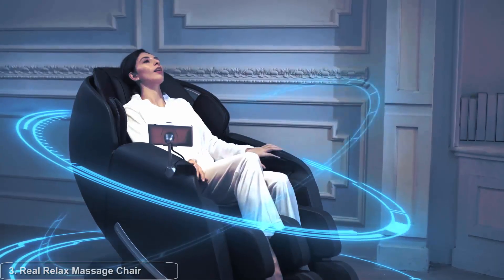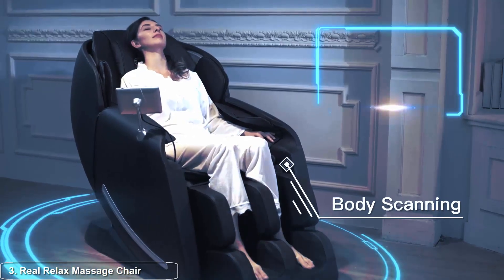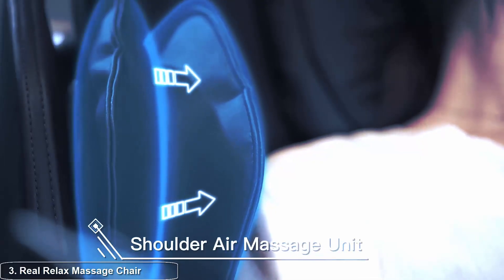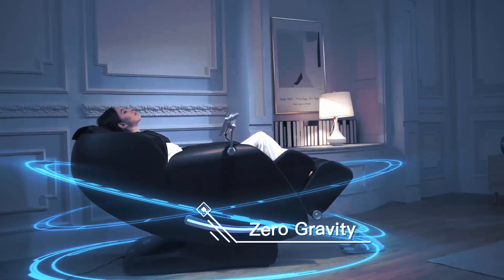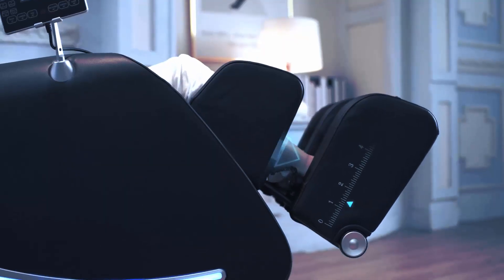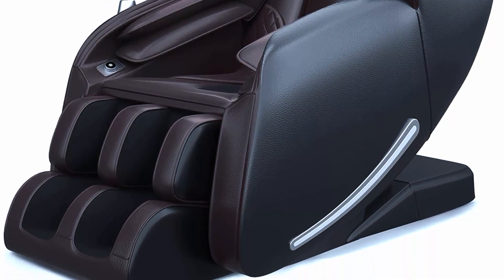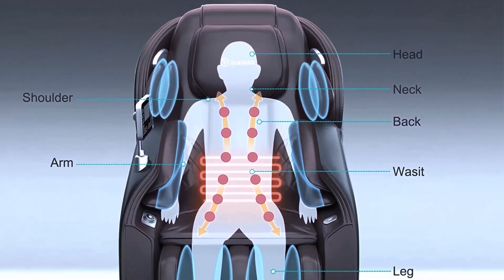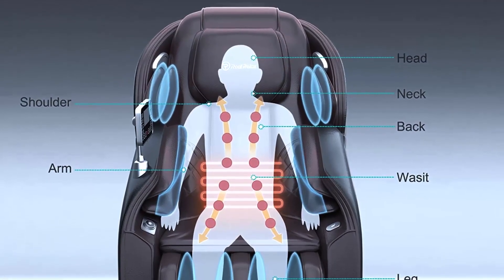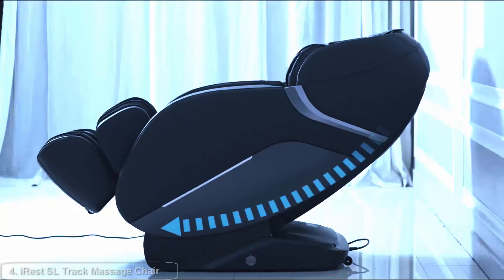Top three: Real Relax Massage Chair, full body zero gravity SL track shiatsu massage recliner with heat, body scan, Bluetooth, and foot roller — Favor-06 in brown. In today's fast-paced world, finding time to relax and rejuvenate is more important than ever. The Real Relax massage chair offers the perfect solution, combining state-of-the-art technology with luxurious comfort for an unparalleled massage experience.